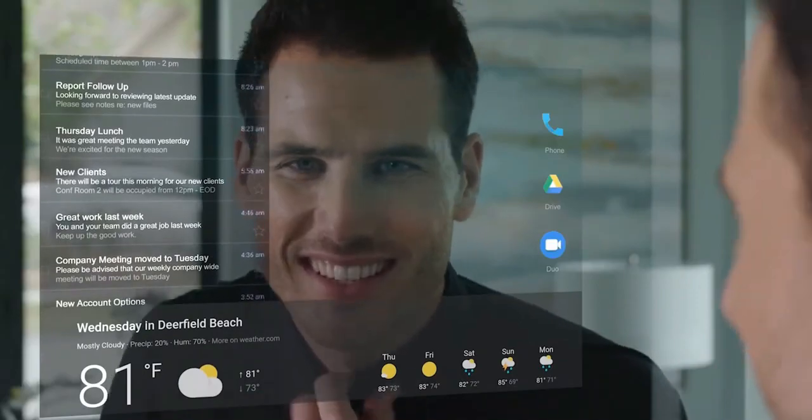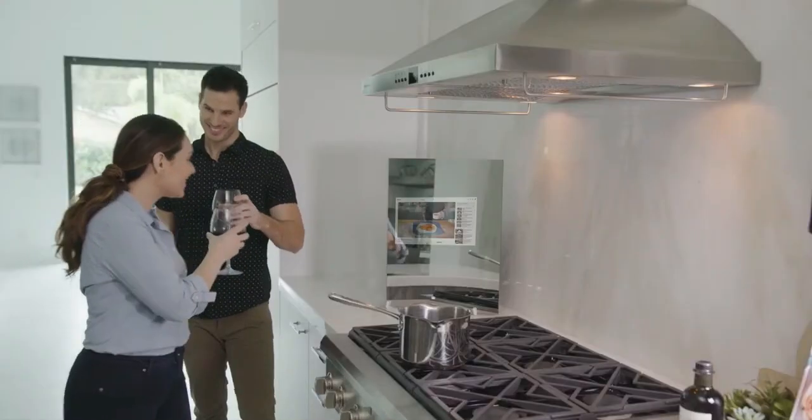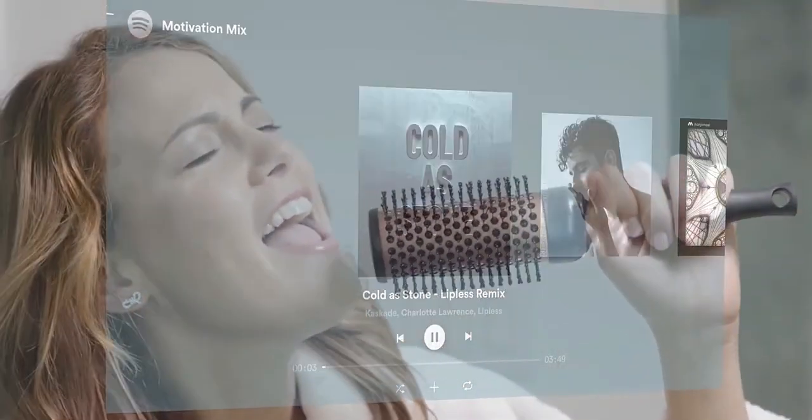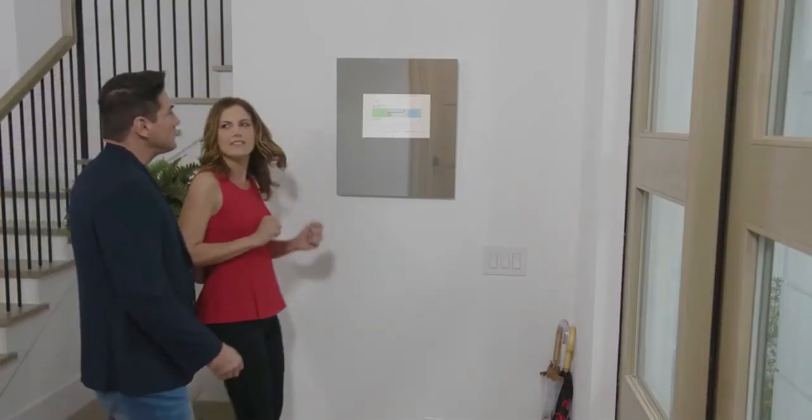Choose from two sizes: a medium one for $800 or a large one for $1,000. Both have four speakers, a touchscreen, Wi-Fi, Bluetooth, and the ability to mirror your phone's screen. You can also use voice commands to make it do what you want.